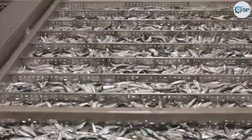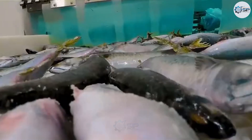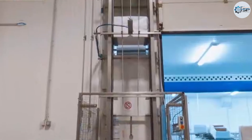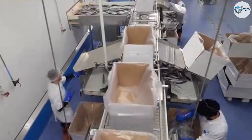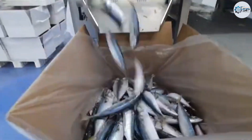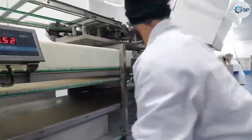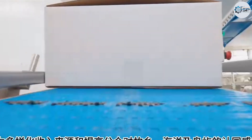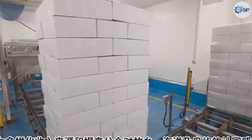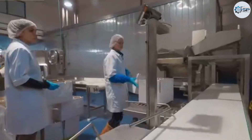Educating the public about marine resource conservation and encouraging responsible consumption of flying fish products is also an important part of the long-term development strategy. Today, consumers are increasingly concerned with factors such as green products, sustainable development, and traceability. As a result, seafood companies are gradually improving their production processes to obtain international certifications for safety and environmental protection.